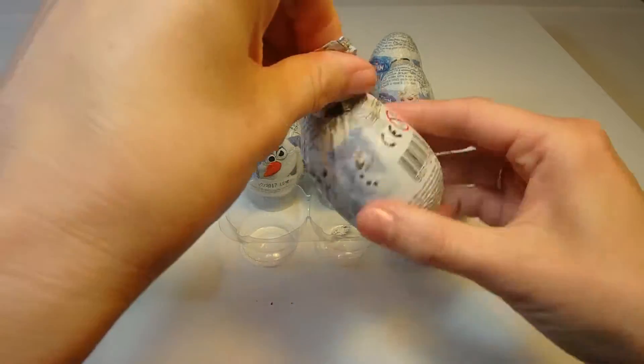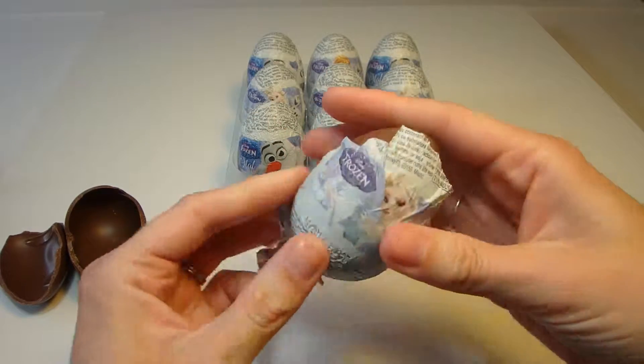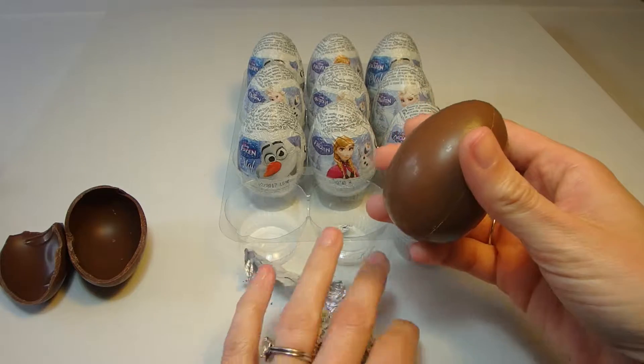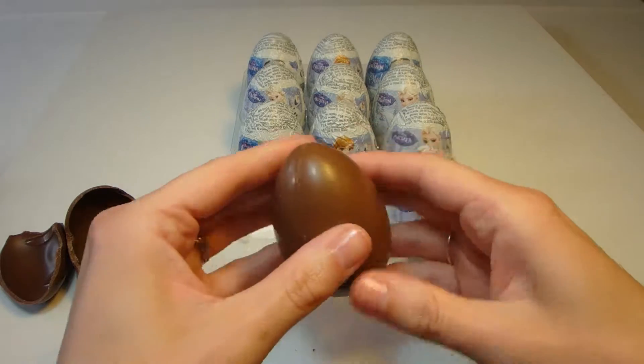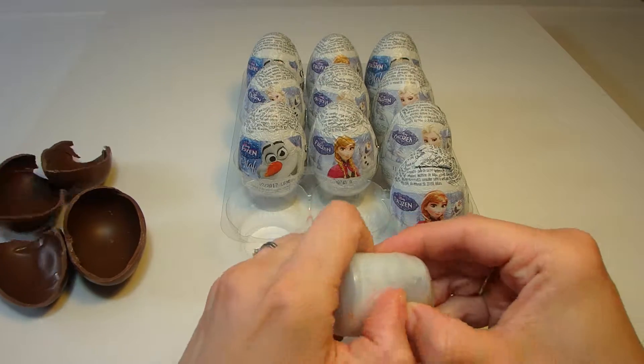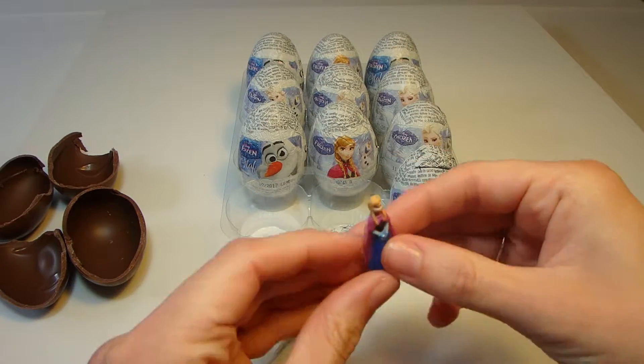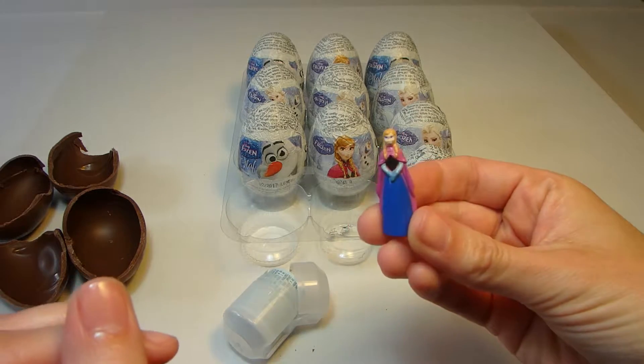Inside this Elsa chocolate surprise egg — let's open this one up and see what we have. Oh, it's a tiny Anna doll. Wow.